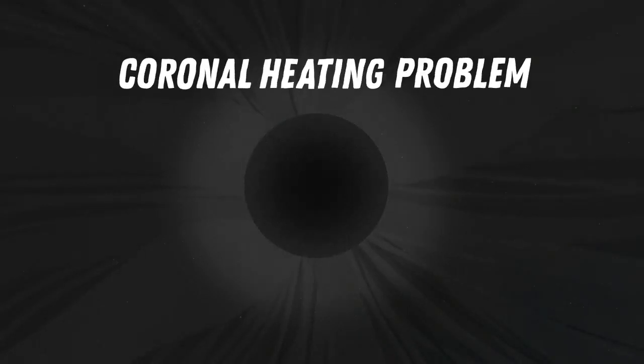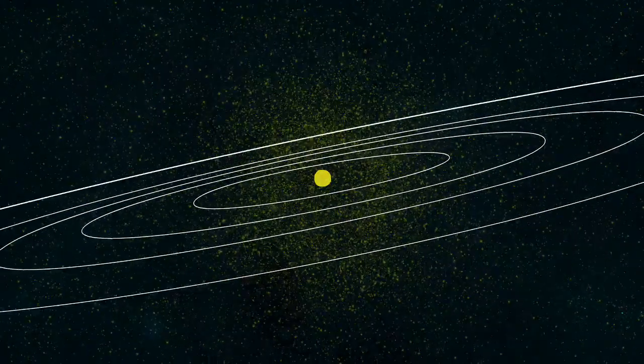Scientists call this the coronal heating problem. It remains one of the greatest unanswered questions in astrophysics. The corona extends for millions of miles and continues outward as the solar wind, which bathes Earth and the entire solar system.